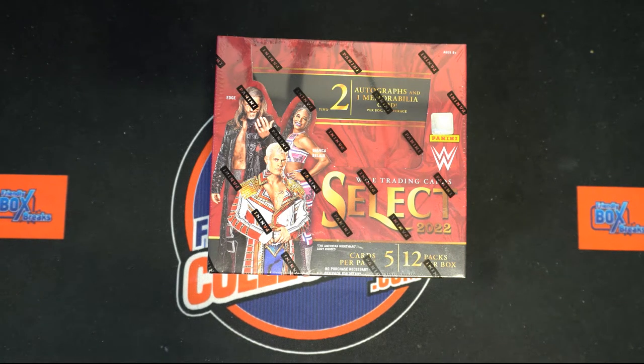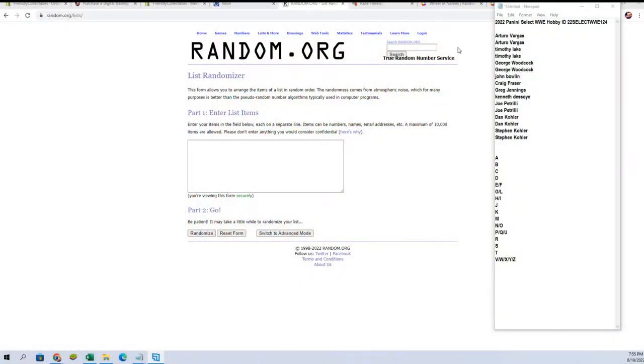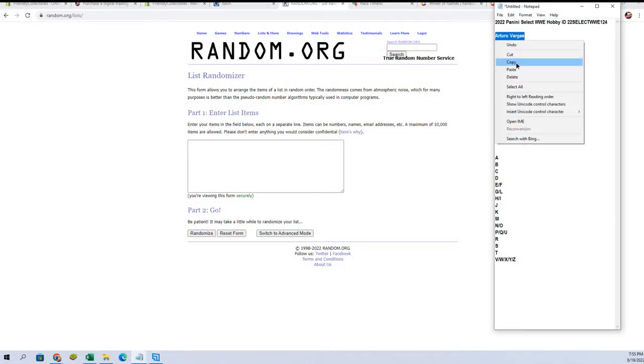All right, this is a Select guys WWE hobby box number one two four. Let's go. I'll write a V to Steven K. Let's get it. Good luck guys.